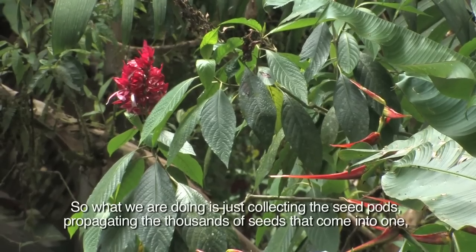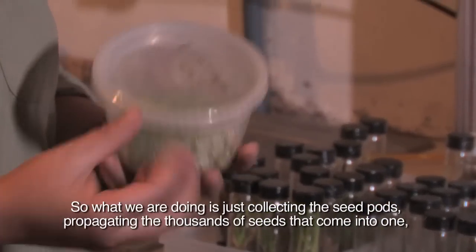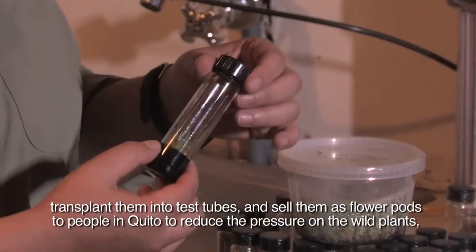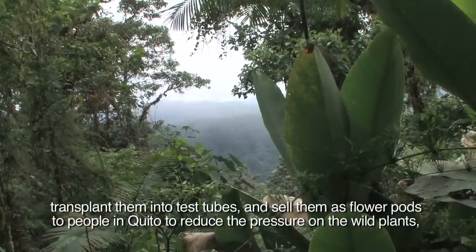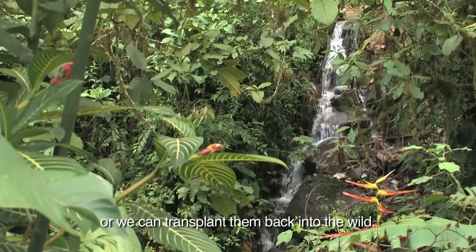What we're doing is collecting the seed pods, propagating the thousands of seeds that come in one, transplanting them into test tubes and selling them as flowerpots to people in Quito to reduce the pressure on wild plants. Or we can transplant them back into the wild.